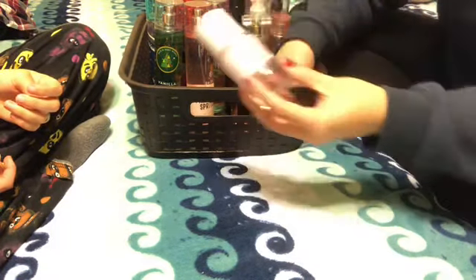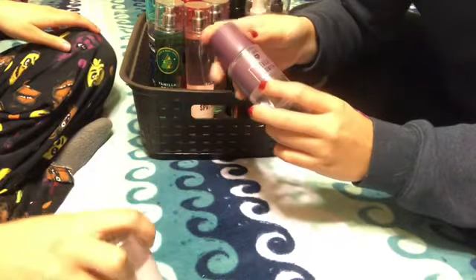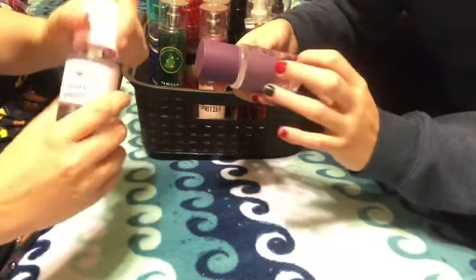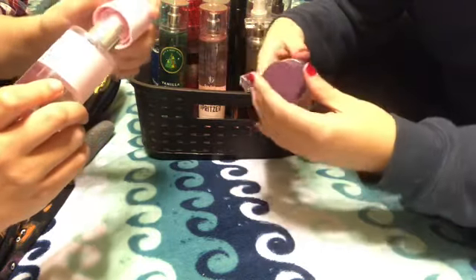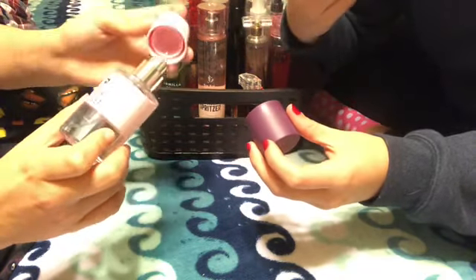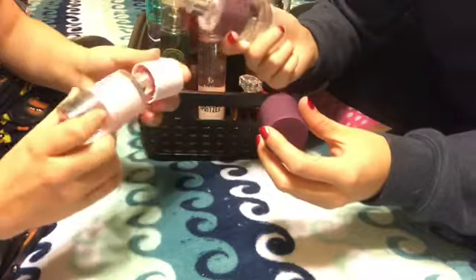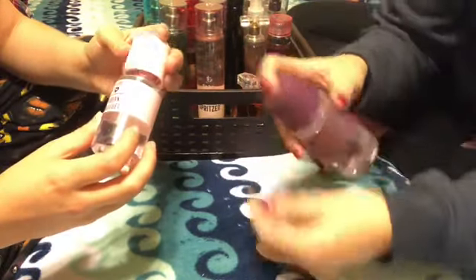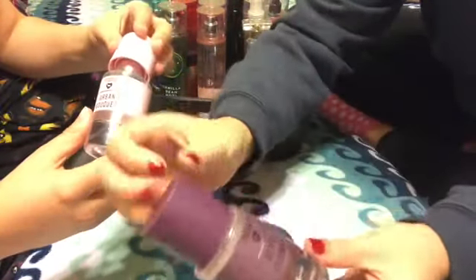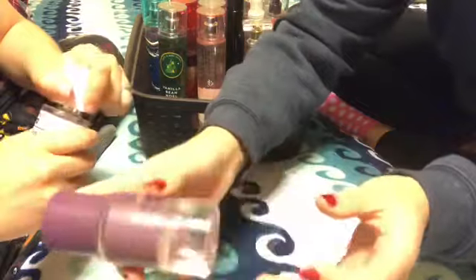Moving on, I have two of the travel size ones from Pink. The one that I have is Beach Flower — it's Purple Magnolia and Palm Leaves. And they have Urban Bouquet. It smells like... I like their colors that they do on these. This one's that bright purple, obviously, but it's like a matte color and I think that they're really cool looking.